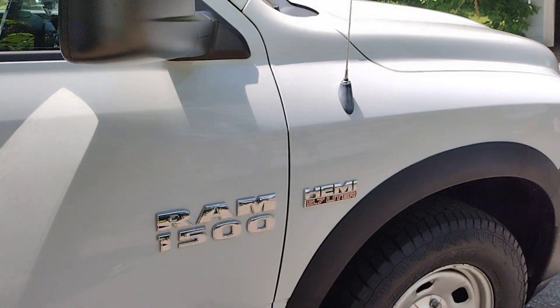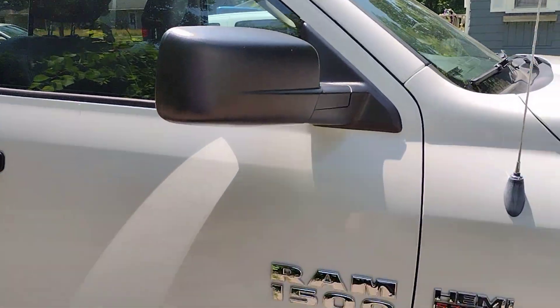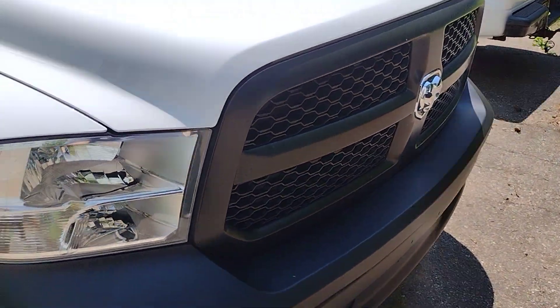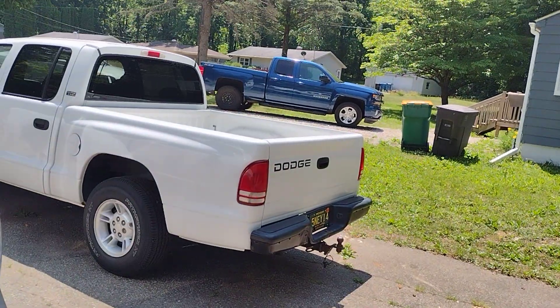I filmed this a couple days ago. I got my sister — my sister owns a white Dodge Dakota that's in great shape.